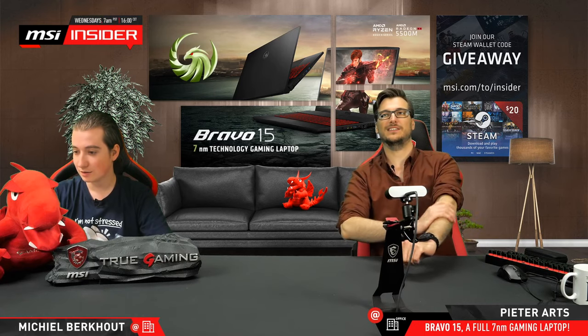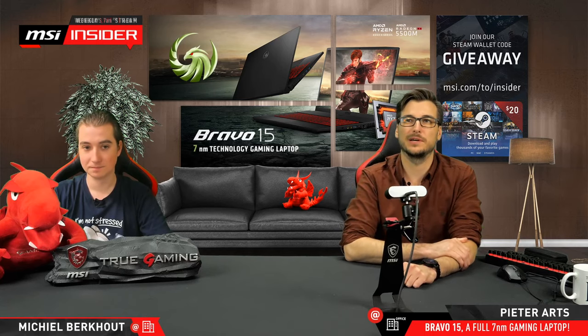I hope you get lucky guys, because a $20 Steam code is always nice to have. I already see a lot of people in the chat, some already asking about the laptop: 'Does it have RTX?' It's an AMD laptop — RTX off today.